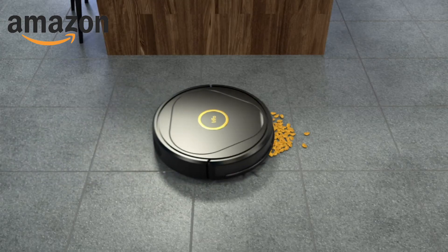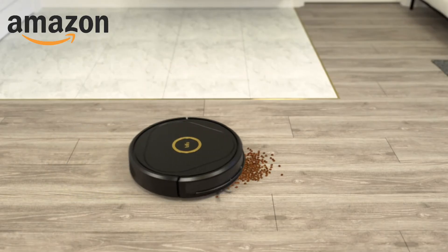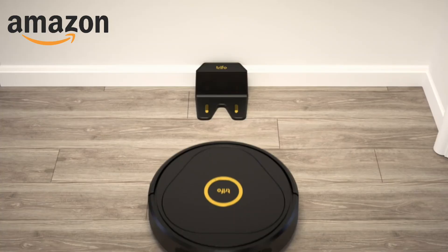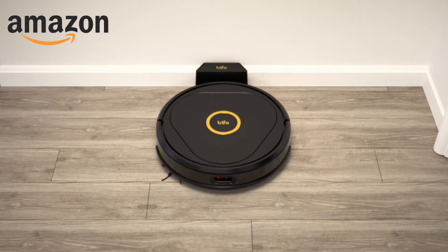I wouldn't be much of a superhero if I wasn't strong. With 3000 PA of suction and unmatched battery life, I stay sharp and ready for any mess. With great power comes great incomparability.